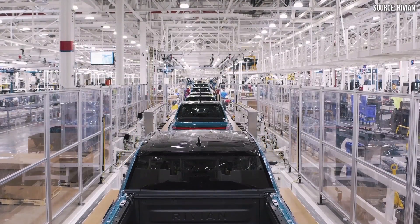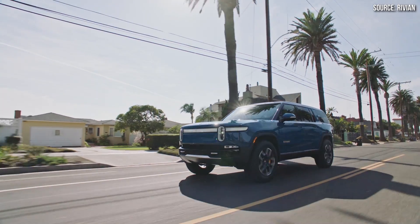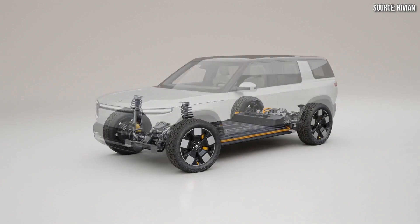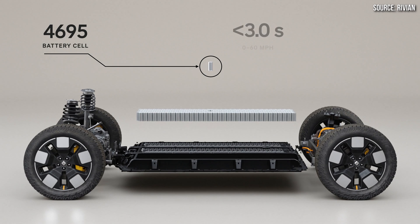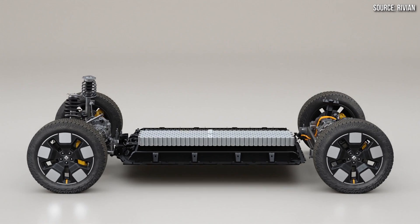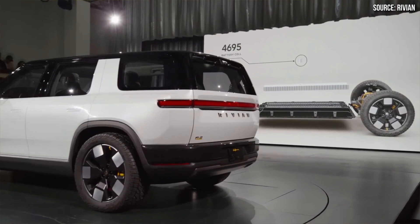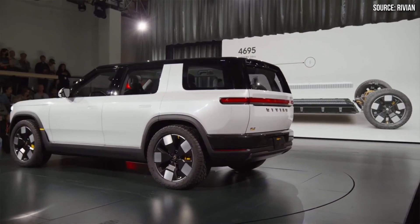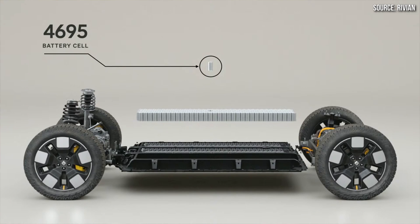Rivian currently uses Samsung SDI 2170 battery cells in their R1T and R1S vehicles, but with their next generation compact SUV, the R2, they're switching over to a larger cylindrical 4695 cell. Like Tesla, Rivian plans for these large cylindrical battery cells to be part of a structural battery pack. However, Rivian's design appears to still have modules and separate structural members built into the battery housing, so I don't see this battery pack design being quite as space efficient as Tesla's design.